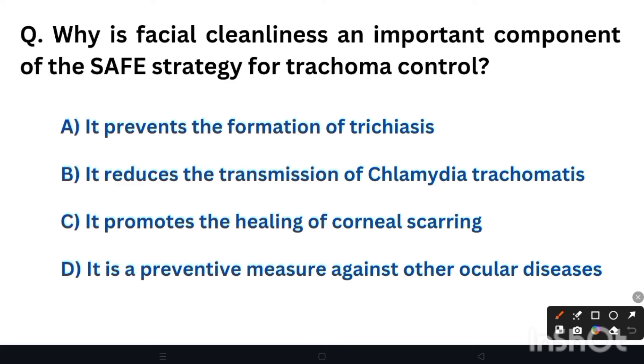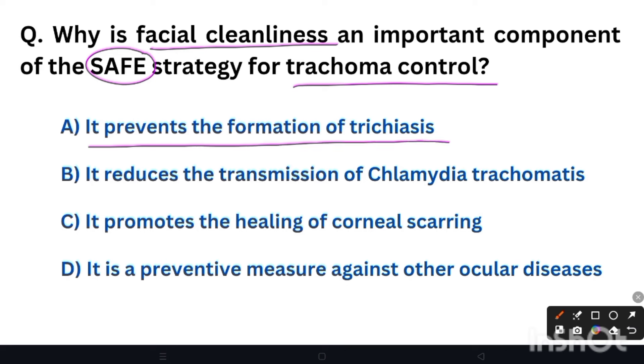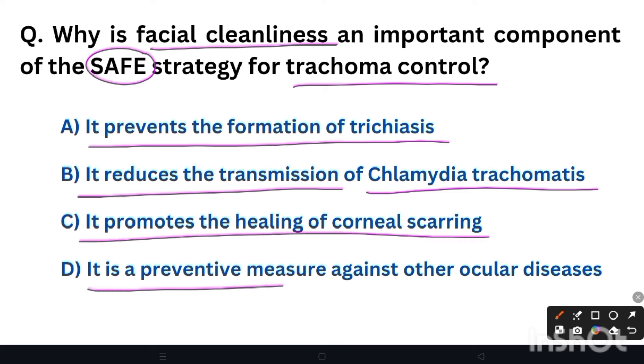Today's first question: Why is facial cleanliness an important component of the SAFE strategy for trachoma control? In the SAFE strategy, F stands for facial cleanliness. Option A: it prevents the formation of trichiasis. Option B: it reduces the transmission of Chlamydia trachomatis. Option C: it promotes the healing of corneal scarring. Option D: it is a preventive measure against other ocular diseases. The right answer is Option B — it reduces the transmission of Chlamydia trachomatis.